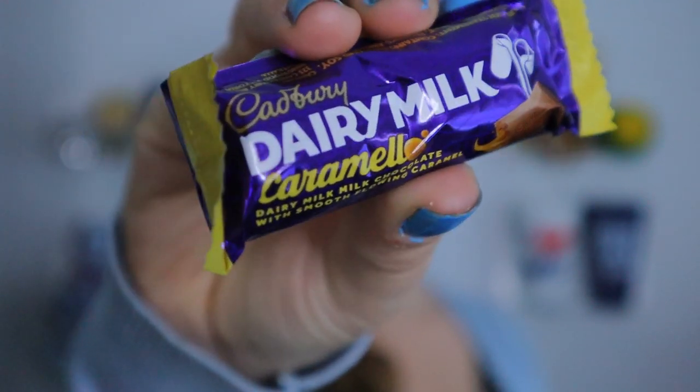Next up is the Dairy Milk Caramello — just regular milk chocolate with caramel. I've had this plenty of times before in the States, and I've also had the Caramello Koalas which are also Cadbury. The caramel isn't super chewy but it's not runny either — that perfect consistency. But I'm not somebody who loves caramel and milk chocolate. I prefer sea salt caramel with dark chocolate. This is just so sweet for me, so it's a 5 out of 10.